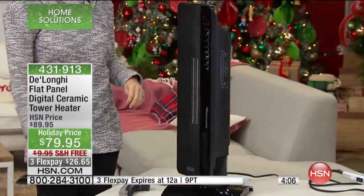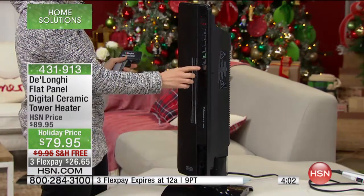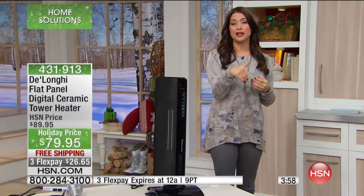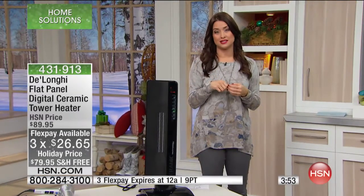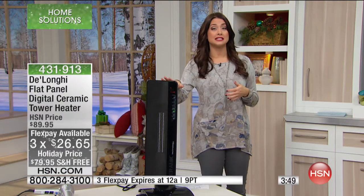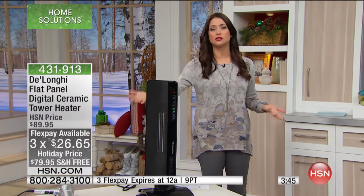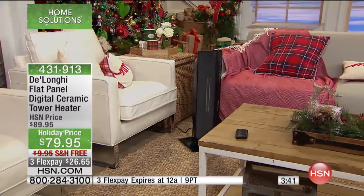Try it out before it's completely spoken for. It will sell out — it's the number one top-selling heater at HSN. It's $10 off and on three flexible payments just for today, so it ships to your front door for $26.65 with free shipping and handling. If you want to give this as a gift, it's only another 99 cents to have it under your tree guaranteed in time for Christmas Day.